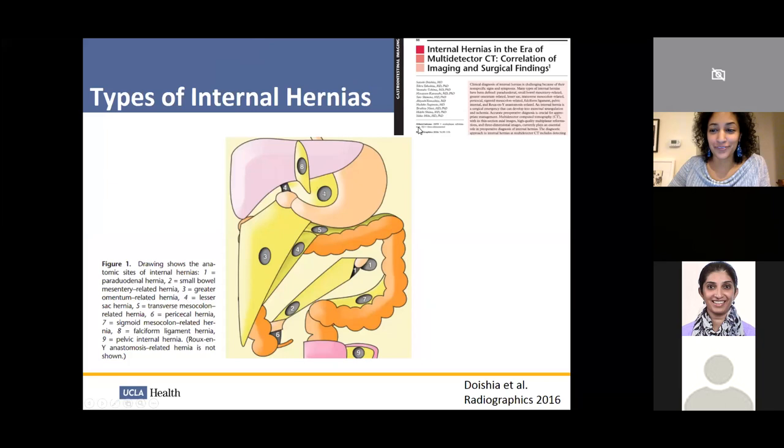I have a few cases of internal hernias — make sure you scroll slowly so I can actually see them. If you're like me, this article will help: Radiographics 2016 by a Japanese group showing all the different kinds of internal hernias. Types include: paraduodenal, mesenteric defect, greater omentum, lesser sac hernia, transverse mesocolon, pericecal, sigmoid mesocolon, falciform ligament, and pelvic internal hernia.